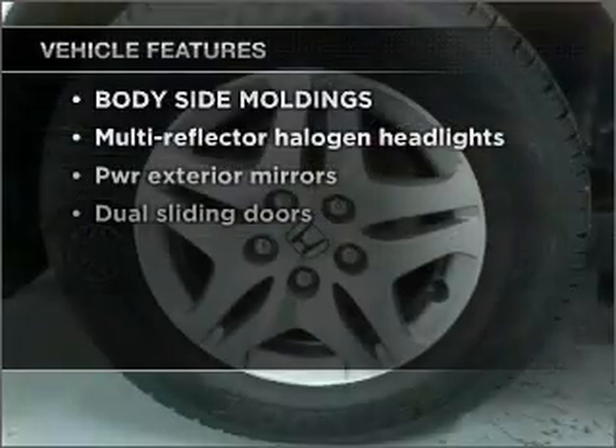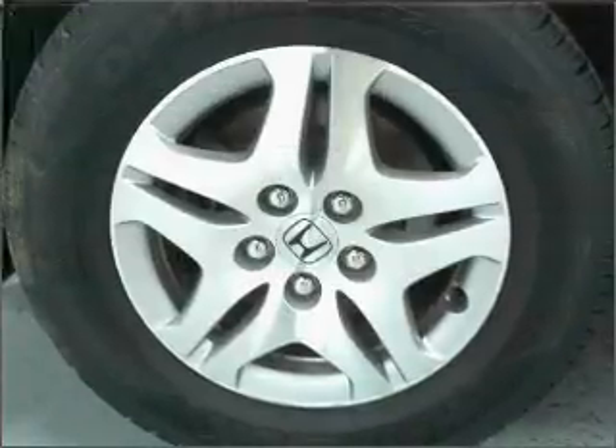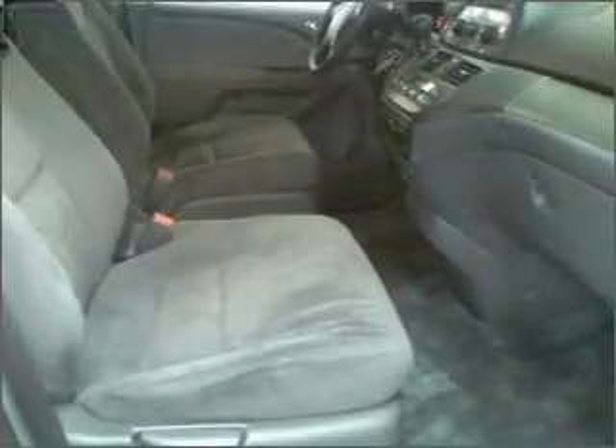Plus, enjoy these notable features that are included in this vehicle: power door locks, power windows, power steering, and cruise control. Let us put you in the driver's seat today. Call or click to contact us.